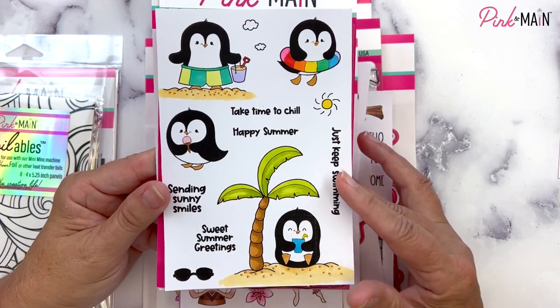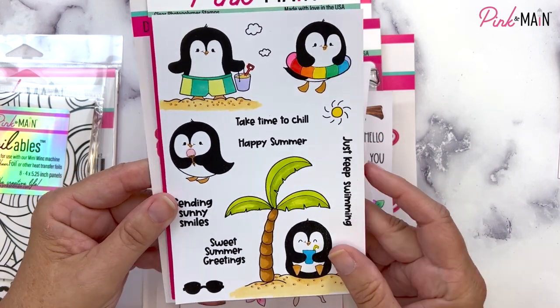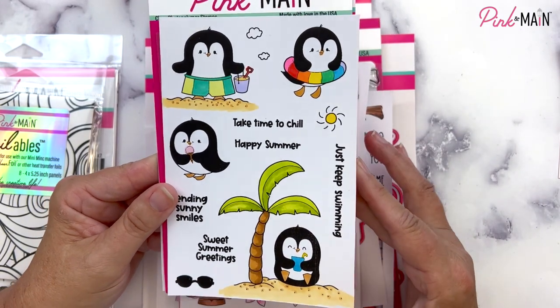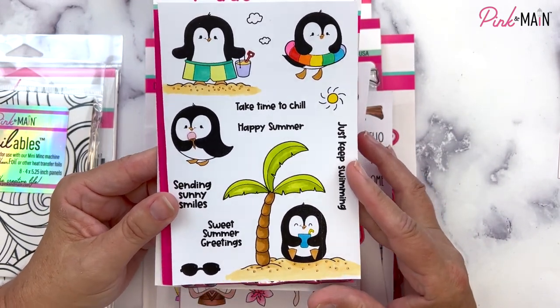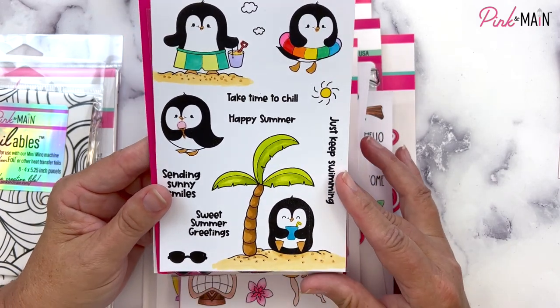Our next stamp set is a 4x6 set called Summer Penguins. This is our stamp of the month. We have coordinating dies available. You can still subscribe to the stamp or stamp and die of the month and get this as your set, or you can just buy it individually if you don't want the subscription.